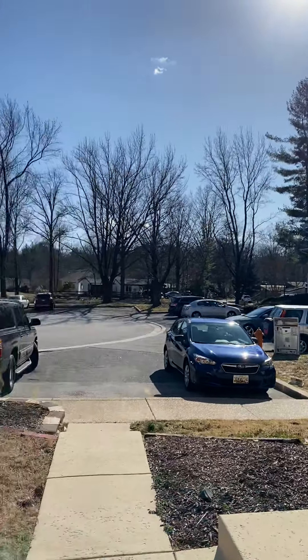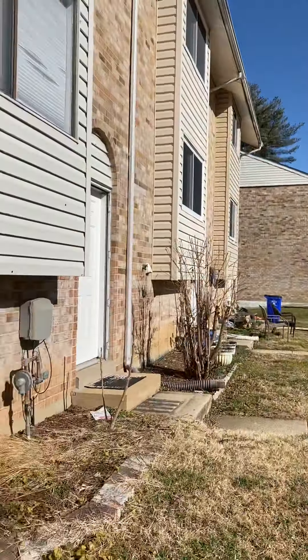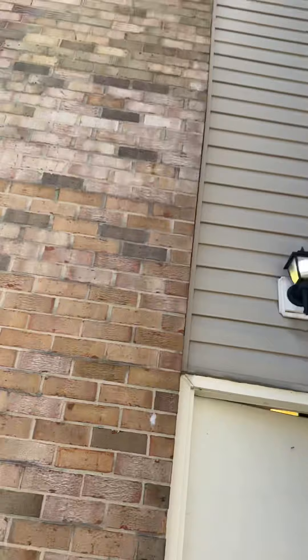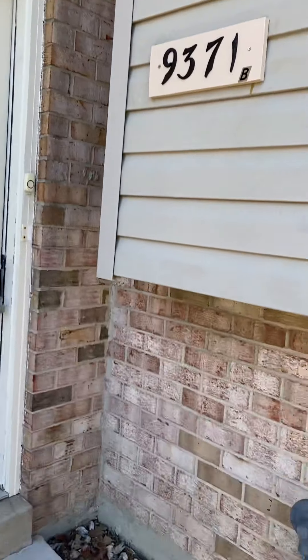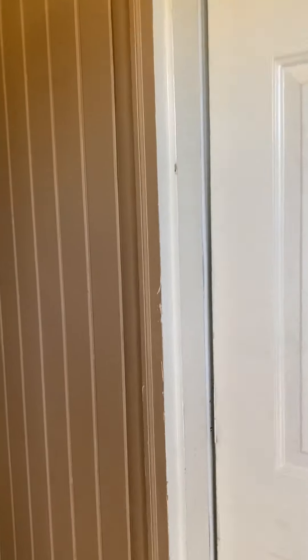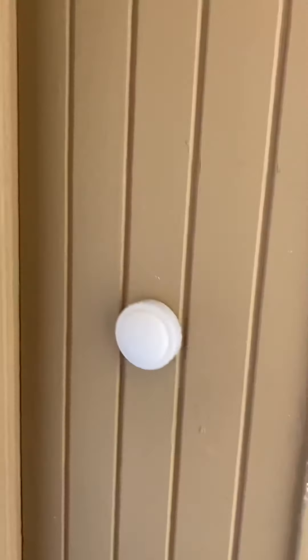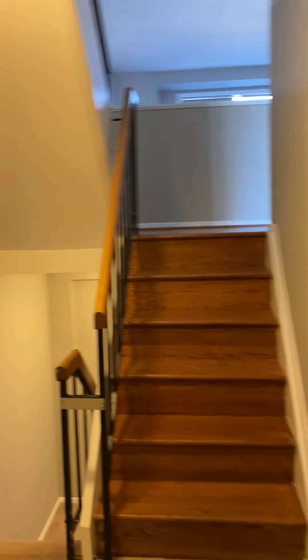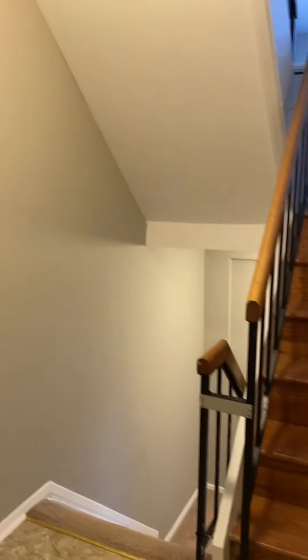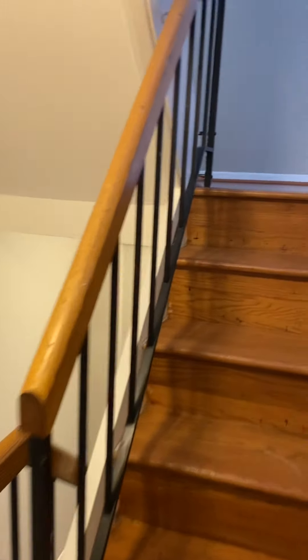We are at Reeder Lane in Columbia. This is unit B. Unit A is here, and they are upstairs. A little breezeway, and then into the house. Coat closet. Split foyer. We'll do upstairs first.